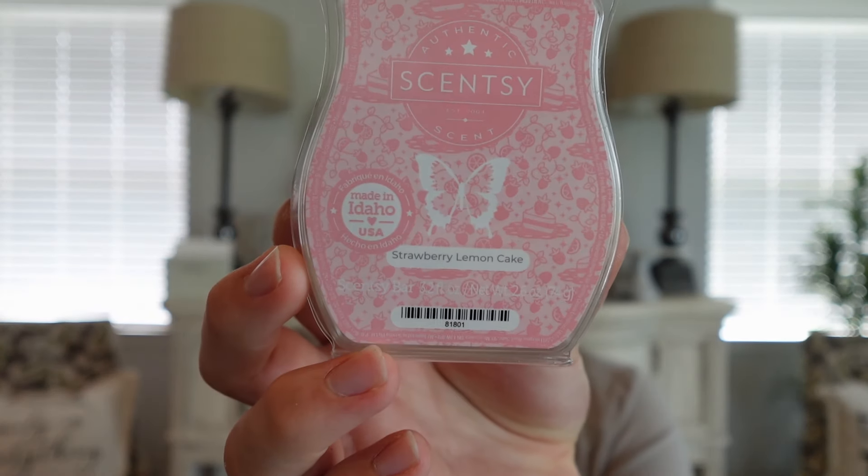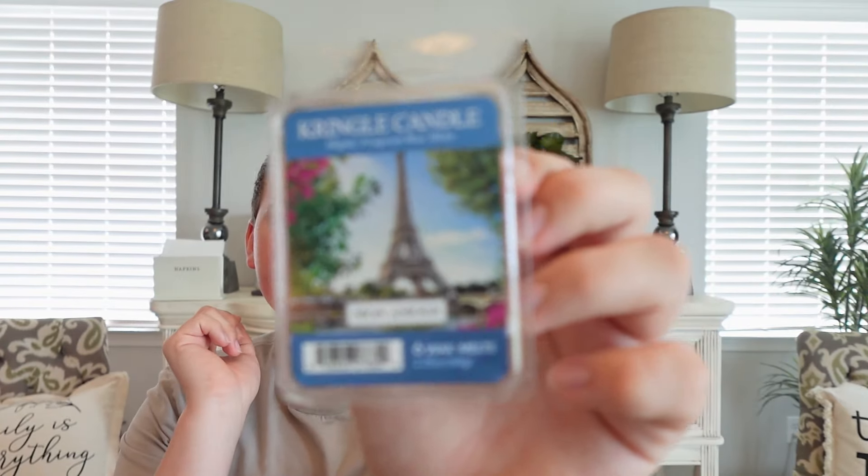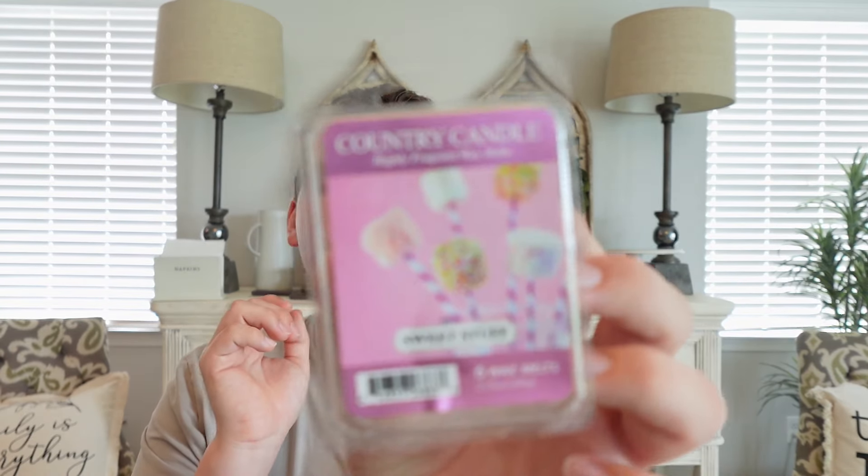I also did some Kringle Mon Amour wax. To me this is a dupe for Baccarat Rouge 540 by Maison Francis Kurkdjian — sorry, the UPS truck was coming down the street. Anyway, Mon Amour smells just like that perfume. It's a lighter, floral, fresh type scent. I really like this one in spring but it makes a good summertime one too. I'm just trying to make a dent in my summer wax melt collection, so I pulled that one out.